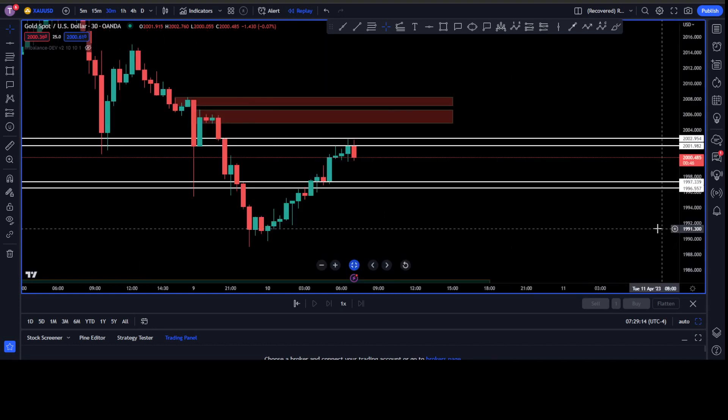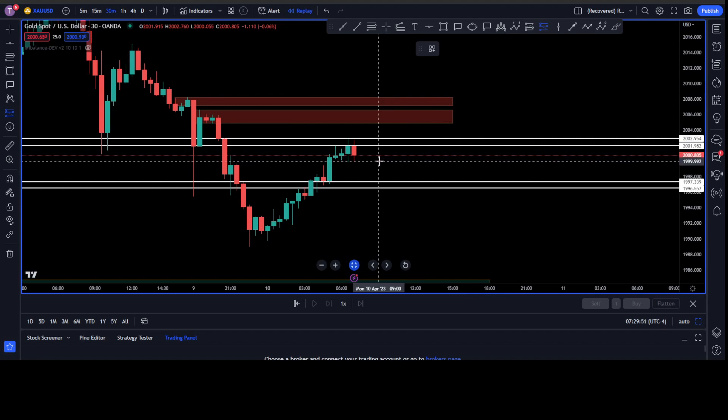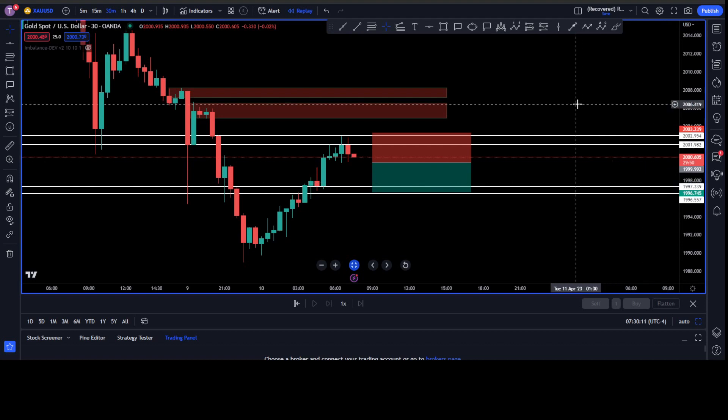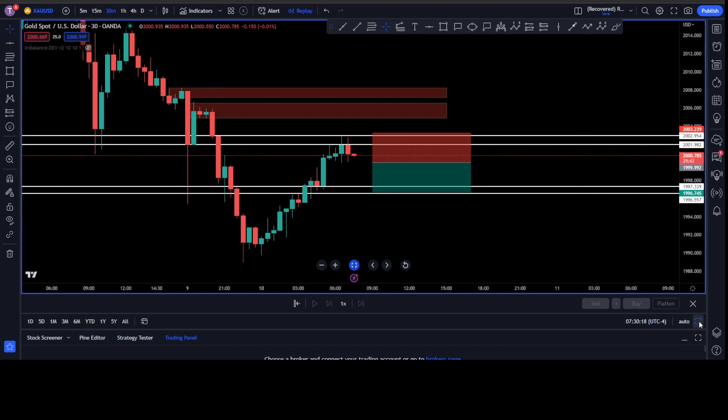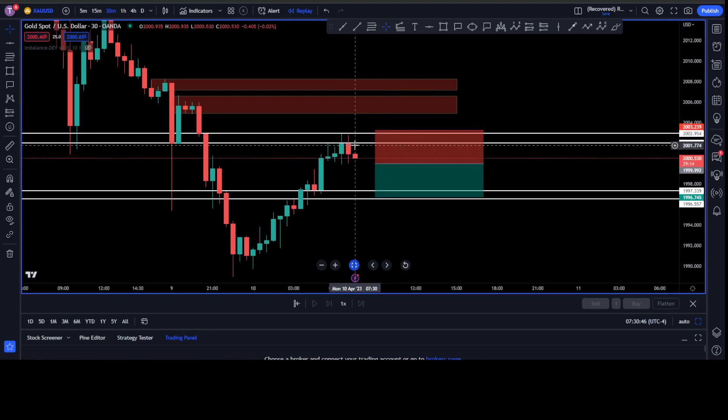We've got 30 seconds. I'm waiting for this 30-minute candle to close on gold, and hopefully we get a move up for a drop down. I'm going to open my magic keys and see if we can catch ourselves a sell. It's got to go up first — I don't want to see it go down first. I want to see that clear wick from the top to the bottom. I'm not in the trade yet, just waiting to see if it can give me another rejection at the top to break the low.